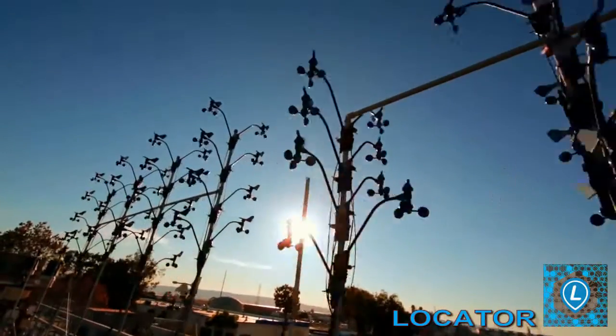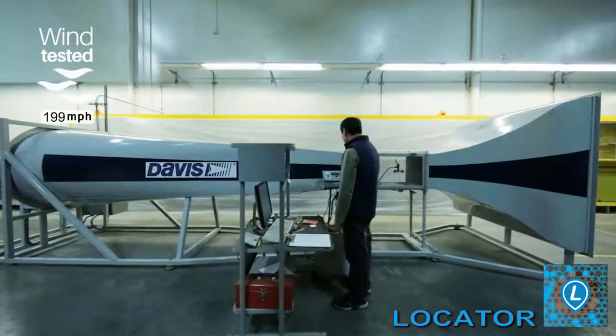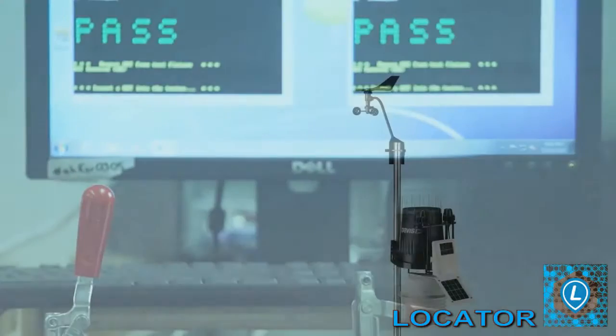Davis weather stations are engineered and tested to withstand scorching sun, corrosion, 200 mile-per-hour winds, temperature extremes, or anything else the weather can throw at it.